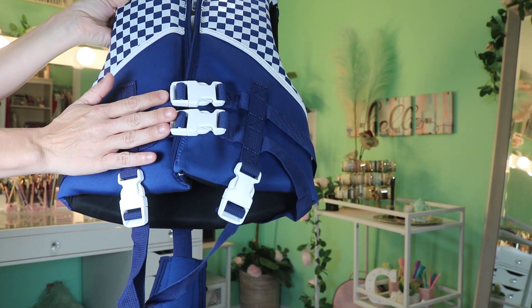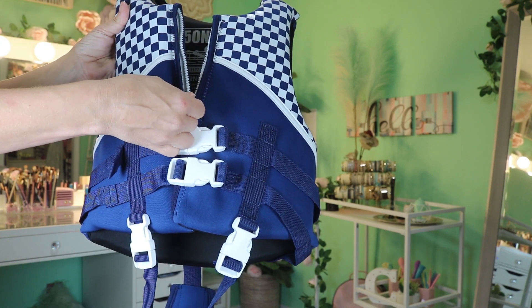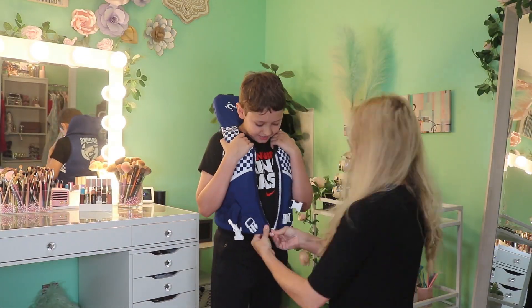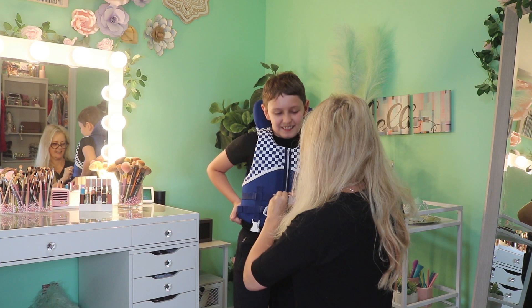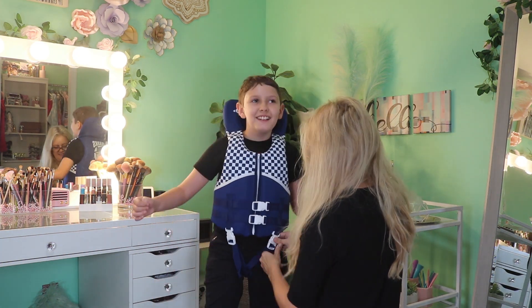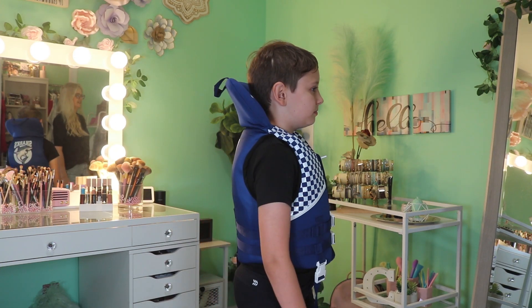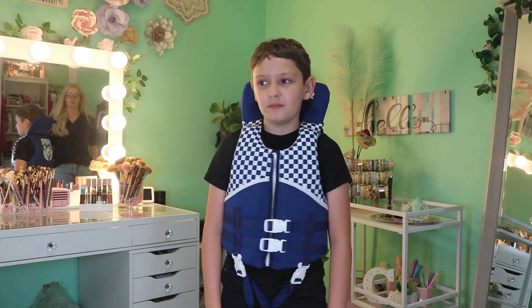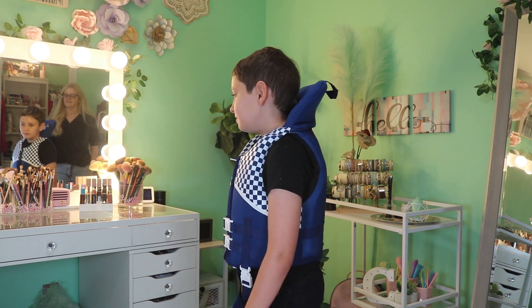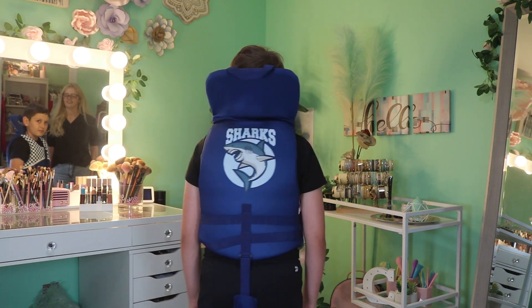Water safety is so important and it is hard to find really great life jackets that have all the things that you need — not only for your child's safety but to make it easy to use and comfortable to wear. I'll show you guys what Sambo looks like in it. I would bring him down here now but he's at school right now. He's been extremely excited to get it, so I don't think we're gonna have any problem with him being our little model for the day.